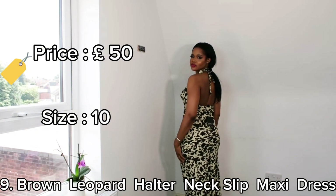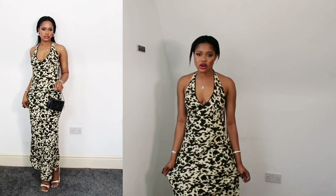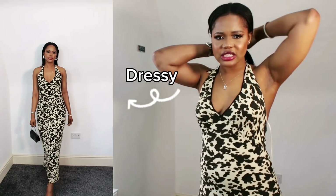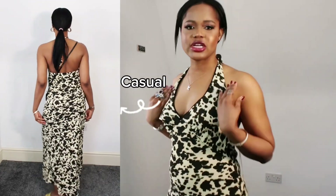The final dress is called the Brown Leopard Halter Neck Slip Maxi Dress — it's very long, so it's tall-girl friendly. It's £50 in size 10. What I like about it is you can dress it down or dress it up depending on the occasion. The design is beautiful and you don't need a bra with this dress. It's very much a summer piece. Let me know what you think in the comments. Thanks so much for watching to the end — I'll see you in the next one, bye!